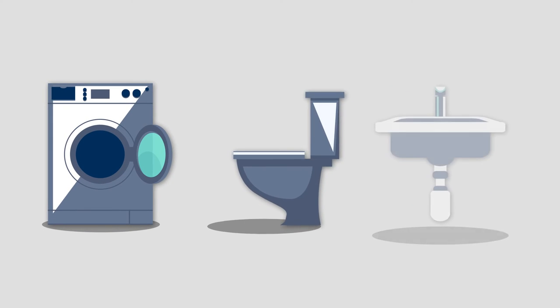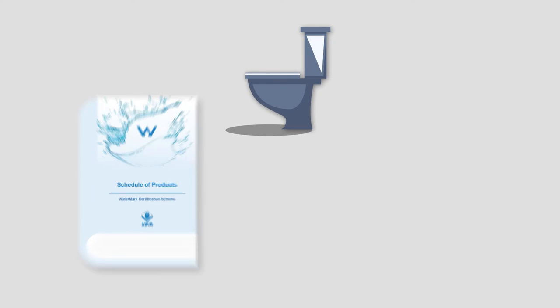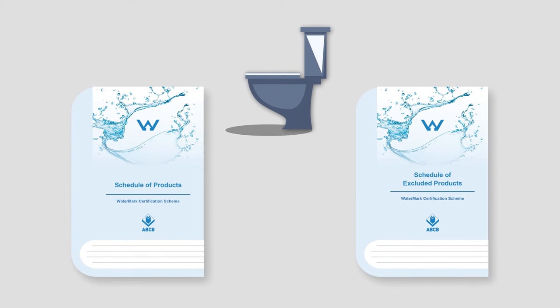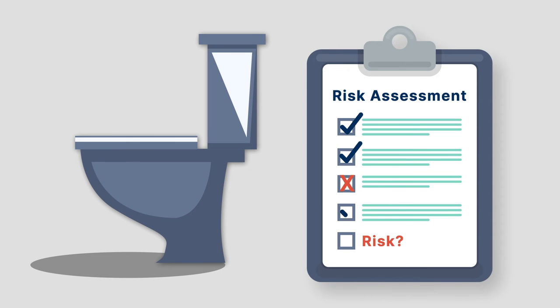All products to be used in a plumbing and drainage installation must undergo a risk assessment to determine if risk mitigation is required through Watermark certification. Products are subsequently placed on either the Watermark schedule of products when certification is required, or the Watermark schedule of excluded products when certification is not required. If a new product type is not listed on either schedule, the Watermark CAB must undertake a risk assessment of the product to determine if Watermark certification is necessary.